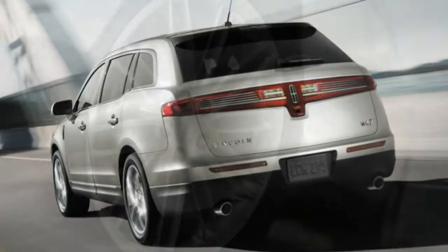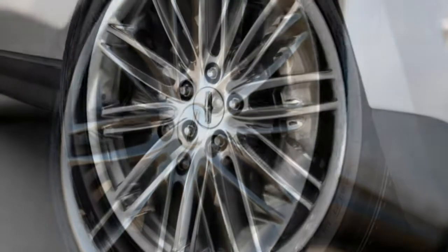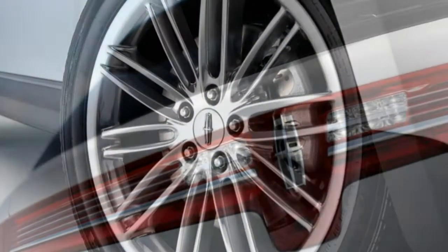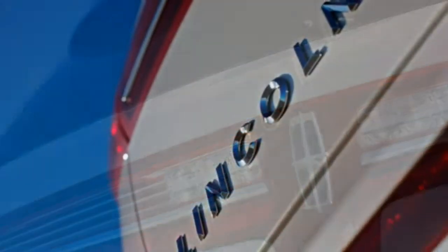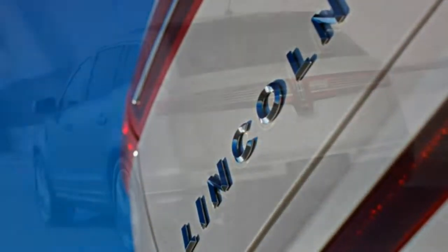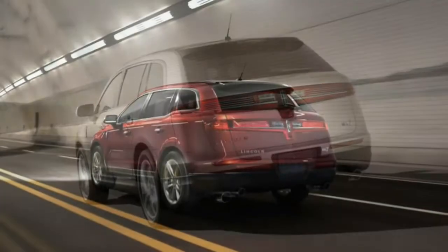The 2018 Lincoln MKT is a large luxury crossover wagon with three rows of seats. It's offered in two trim levels — Premier and Reserve. Seven-passenger seating is standard, but optional second-row captain's chairs reduce capacity to six.